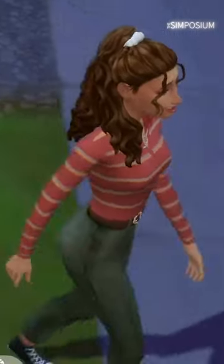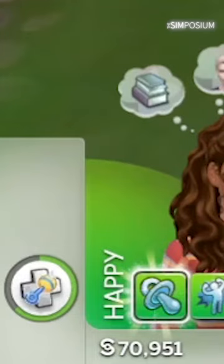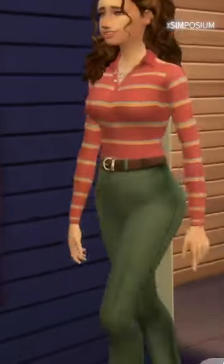Once you apply for it on your phone and head to the hospital, it adds in a question of whether you want to instantly gain a baby or become pregnant. And if you select the latter, your Sim will come back in the first trimester.